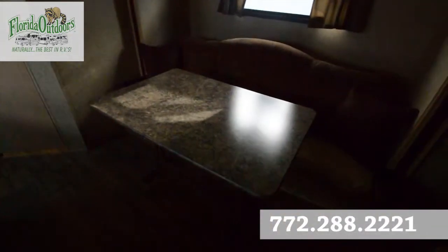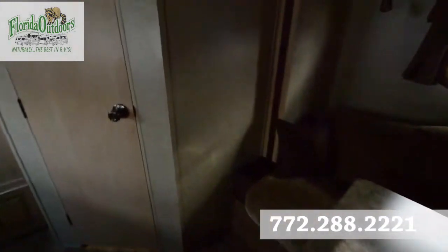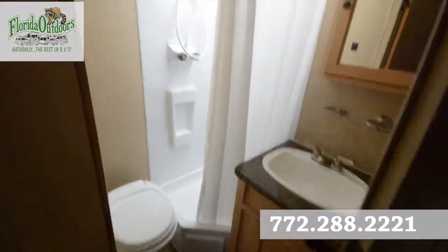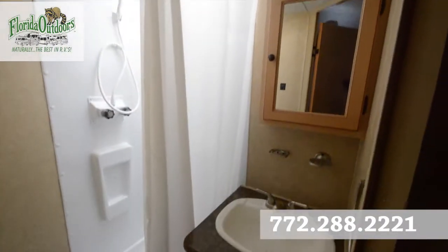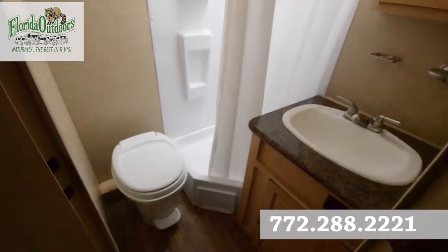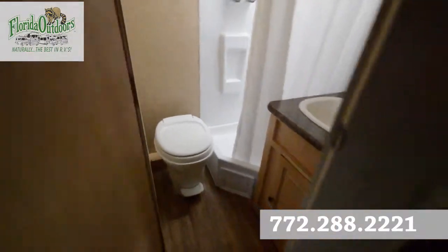Of course you have this table here as well. Moving into the bathroom — nice corner shower with a curtain, your medicine cabinet, and a floor flush toilet.